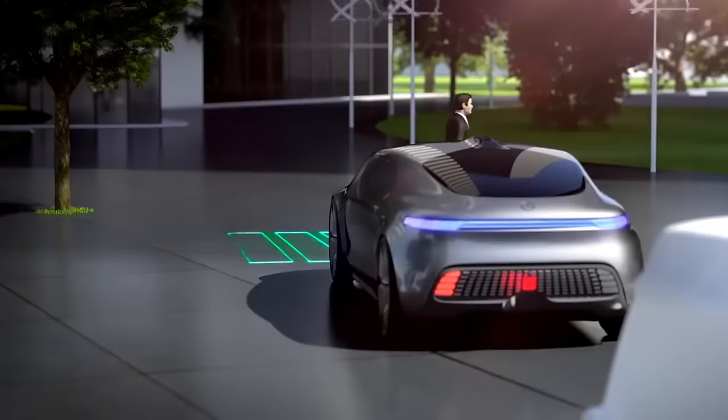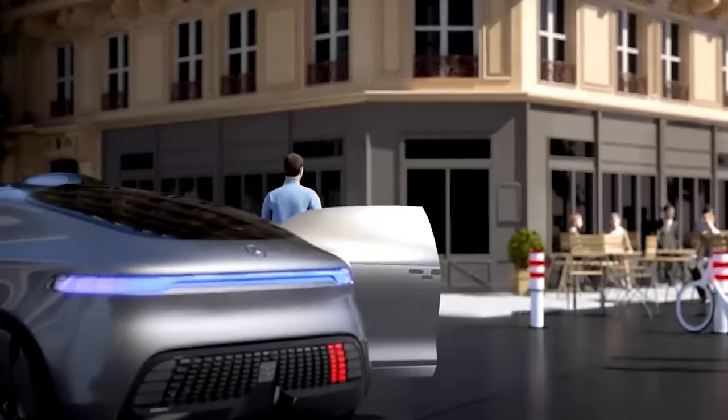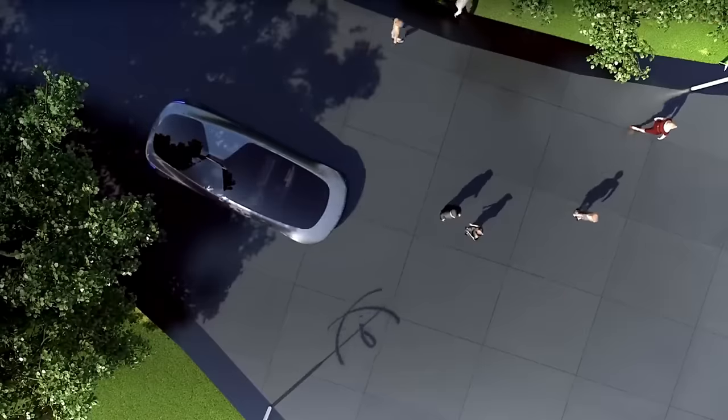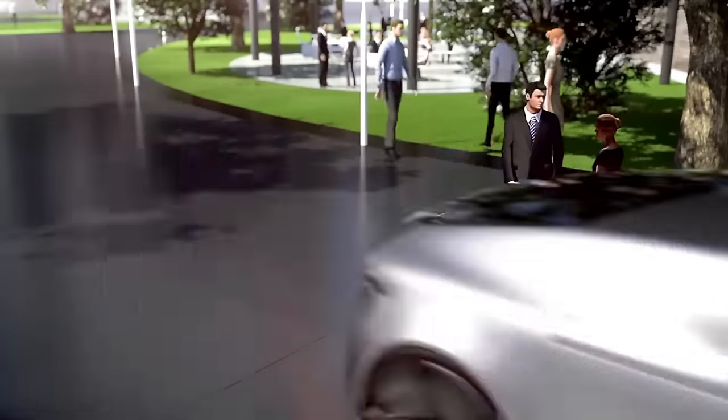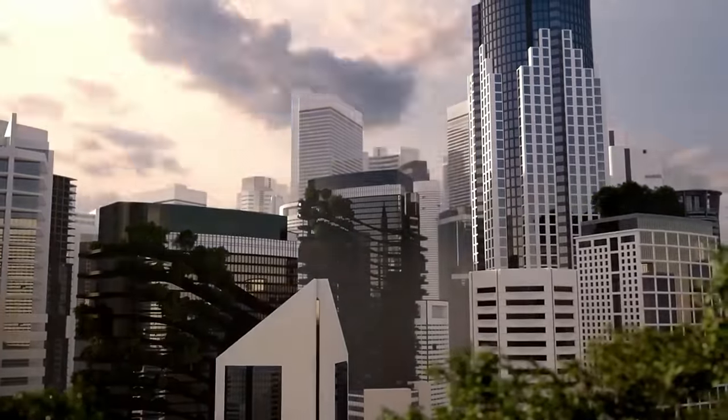The exterior design showcases a sleek roof and a low-slung front end, which combine to create a dynamic appearance. With a pre-safe body structure that inflates to absorb collision energy, the F015's smart body structure mixes carbon-fiber reinforced plastic, aluminum, and high-strength steels.